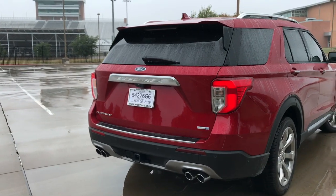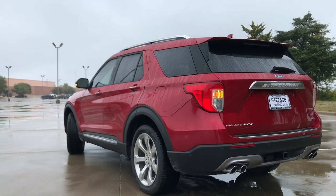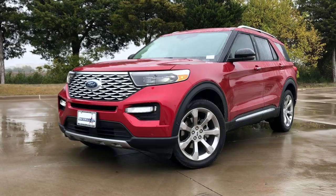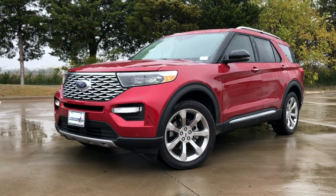The rear end of the Explorer is certainly more sleek than the previous model. We have LED taillights with an amber turn signal, and there's even a rear camera washer. We also have quad exhaust tips to tie it off, which really completes the appearance package. It is a sporty looking SUV for this class.